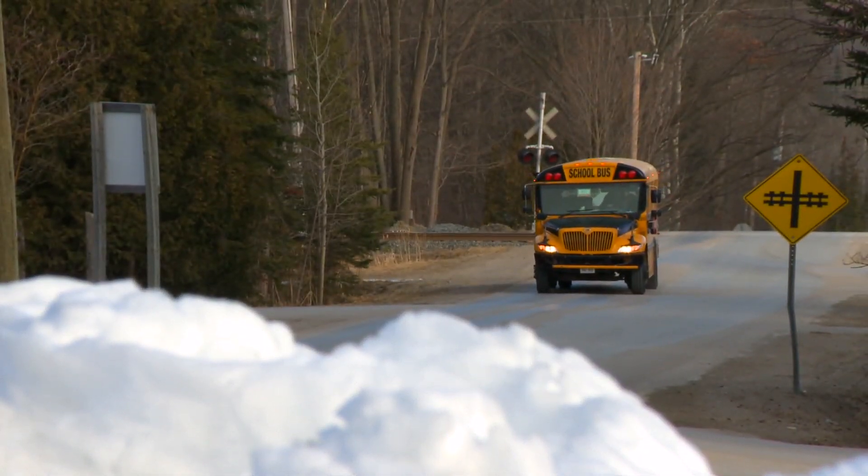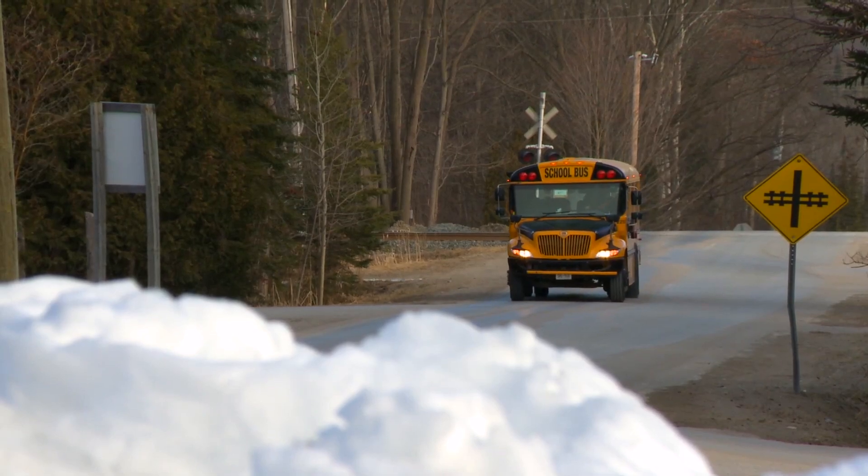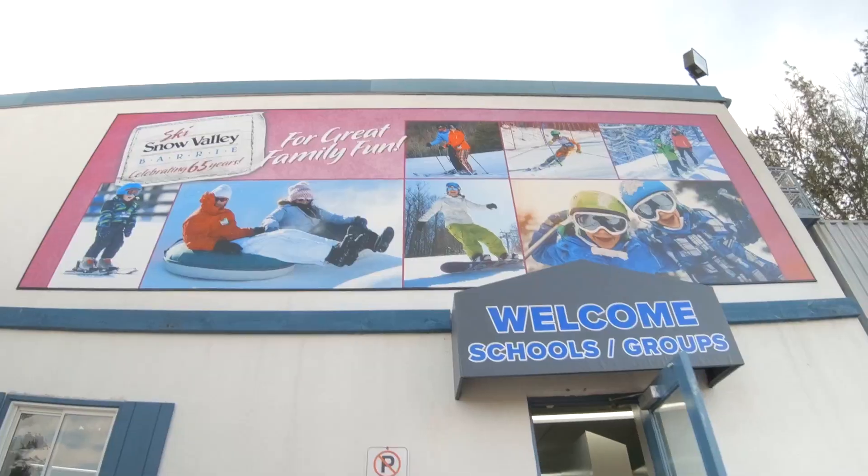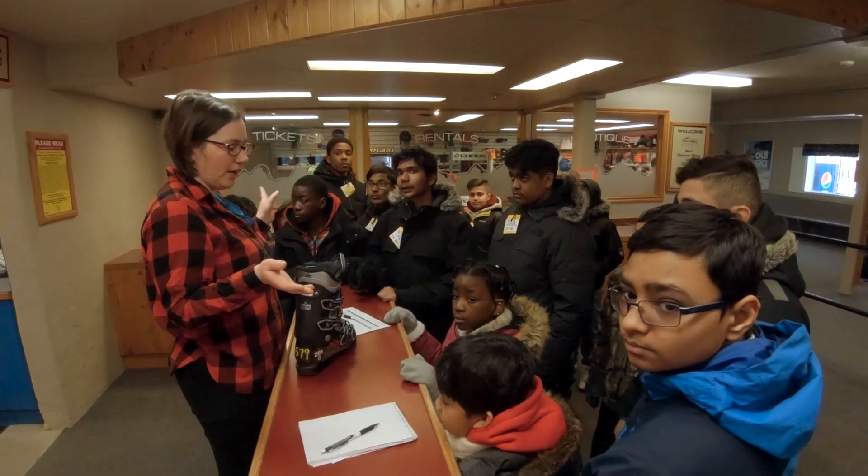Your bus will pull up and I have a greeter that will get on and give you the rundown for the day. We'll go over our expectations and what you can expect to have a great day. Welcome to Snow Valley.